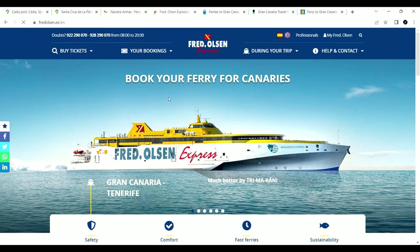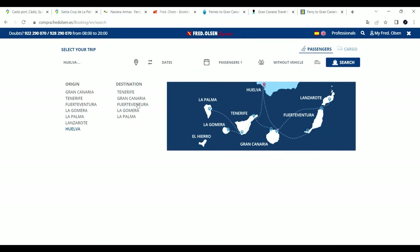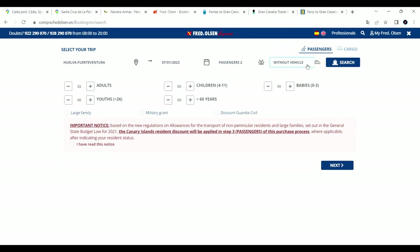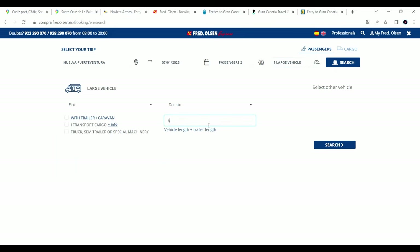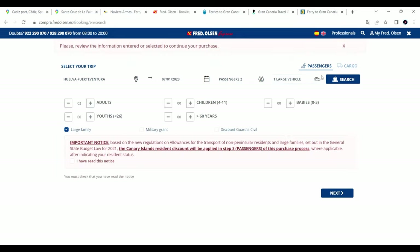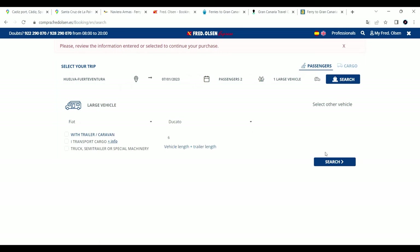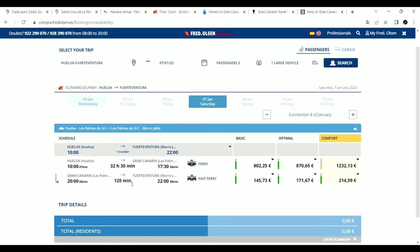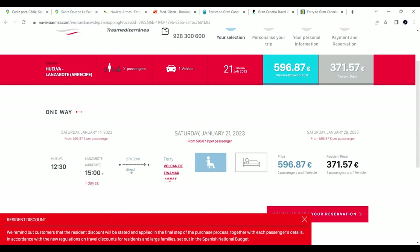Fred Olsen, on the other hand, is much more user-friendly. You select the trip — say Huelva to Fuerteventura, one-way, two adults, large vehicle, total length six meters. The site saves your information as you go. Searching shows a standard price of 950 euros, and it may require two ferries compared to Naviera Armas which offers a direct ferry at 600 euros.